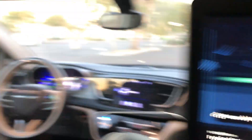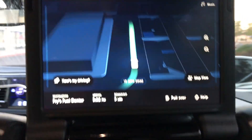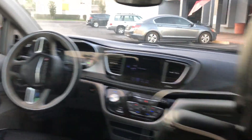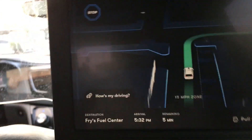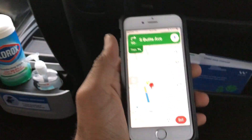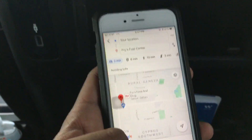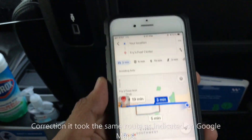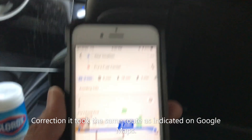We are going back to the same spot now. Please make sure your seatbelt is fastened. I can show you where we are heading on my Google Maps. This is a three-minute drive, but it's actually going to take five minutes. It looks like it's going to take a slightly different route from Google's shortest route.